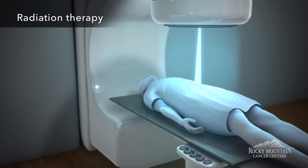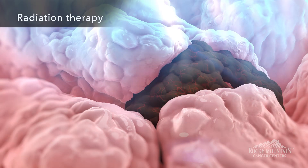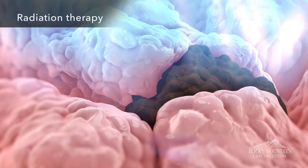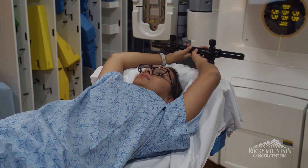One of the advantages of radiation is we can actually treat areas with microscopic cancers we can't detect. We treat areas that we know are at risk, because normal cells can tolerate some of that radiation — so if we know where the cancer tends to spread, we can target those areas as well.